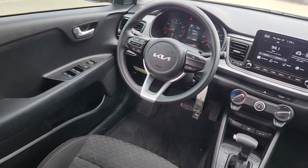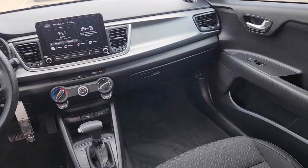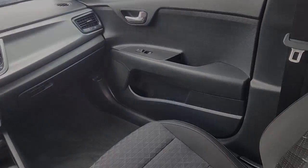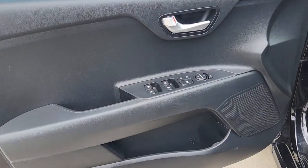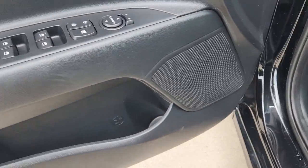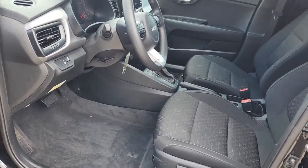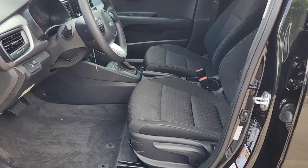The following are some of this vehicle's highlighted options: Apple CarPlay and/or Android Auto, four-cylinder engine, iPod/MP3 input, heated mirrors, backup camera, Bluetooth connection, electronic stability control, vehicle anti-theft system, intermittent wipers, and passenger vanity mirror.